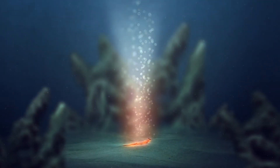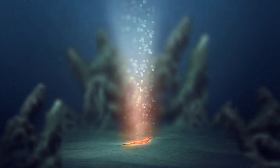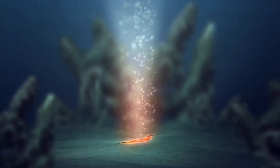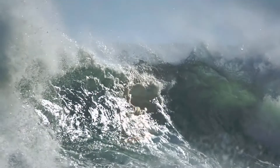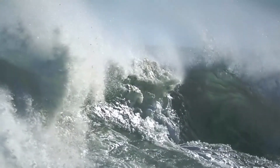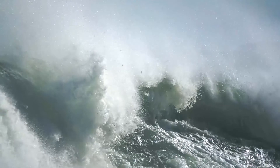Many earthquakes also happen beneath the oceans, since the edges of some tectonic plates are found there. Earthquakes that happen in oceans can sometimes cause tsunamis to form. Tsunamis are very long, high sea waves.